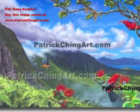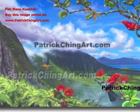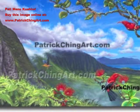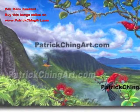Pali Manu Kuwahivi by Patrick Ching. Nature artist Patrick Ching found his inspiration for this painting from the majestic Pali cliffs of Windward Oahu, with the brilliant red ʻiʻiwi birds and lehua blossoms. In the distance, a juvenile ʻiʻiwi flutters off with yellow and red feathers.